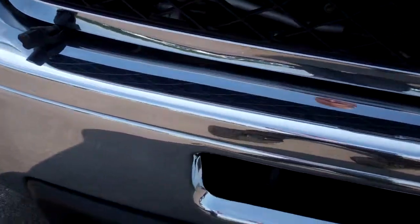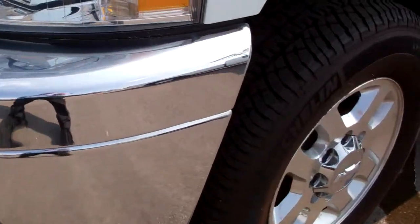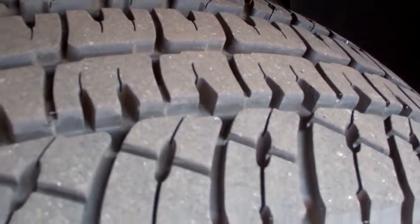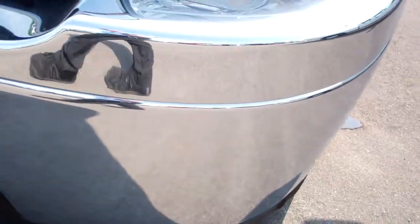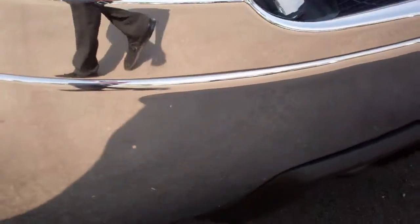From this video you'll be able to tell that this truck is extremely clean all the way around. It does have Michelin 18 inch tires with just about all the tread left. There's a lot of tread left on those tires, factory polished aluminum rims. You can see the front bumper is very clean. One tiny little ding in the front bumper right there, but other than that, very clean.